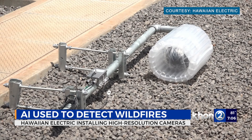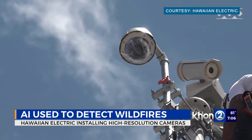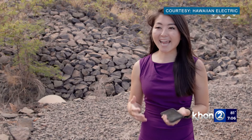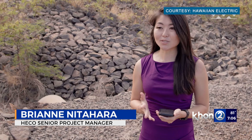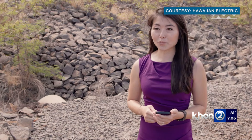Each station has two cameras to provide a 360-degree view, and the feeds will be monitored around the clock. These video cameras use AI technology not only to detect smoke, but ignition sources for early detection to help fire agencies, the community, and Hawaiian Electric respond appropriately.